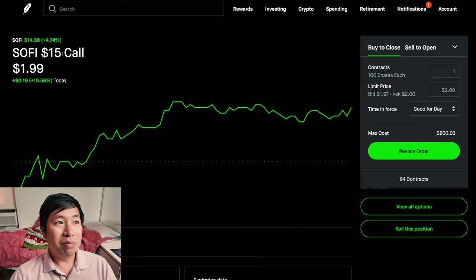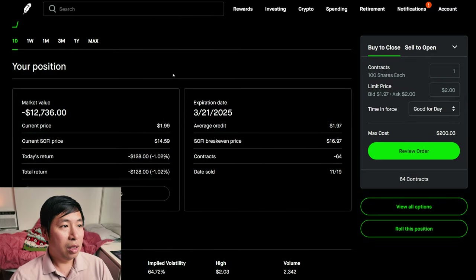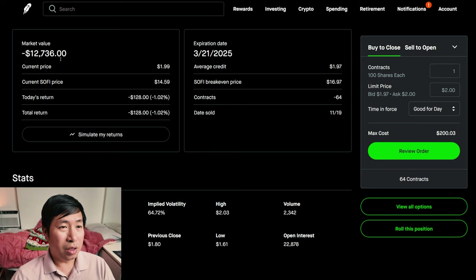Is SoFi going to be above $15 per share by then? Who knows? But that's my position. Right now, as you can see, the market value is negative $12,736. From here, if SoFi just stays at the same price, I'm going to get this much money at expiration if SoFi stays below $15 per share — I'll just get this money from the covered call at expiration.